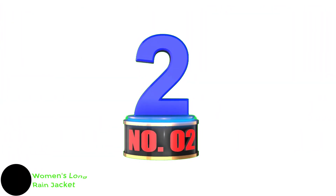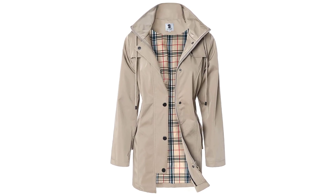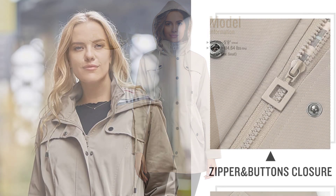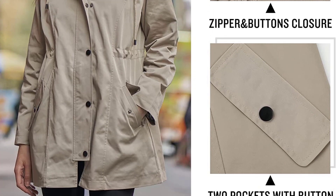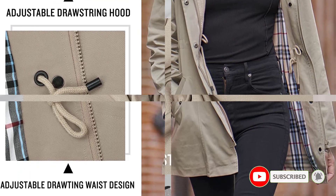Number 2: Women's Long Hooded Rain Jacket. The raincoat is casual fit and runs big, so petite women should pick one size down if they are slim. The model in the picture is 5'9" and 114.64 pounds, and her perfect size is small. Made of 100% polyester shell and 100% cotton lining — water repellent, lightweight, quick-drying, windproof, breathable, waterproof, and comfortable to wear.